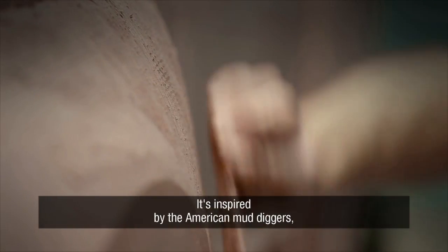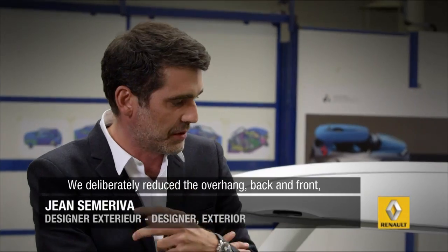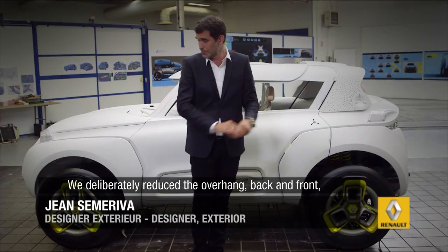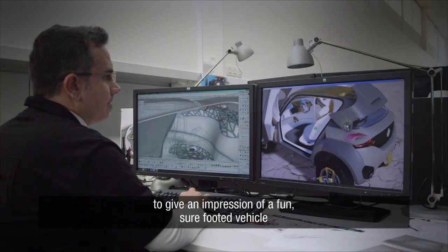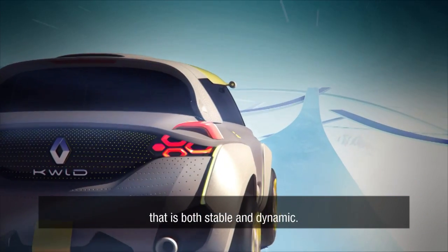The design line gives a very high stance on its feet. We've voluntarily reduced the rear doors and the front doors to give the impression of having a landing vehicle camped on its wheels — stable, but also full of energy.